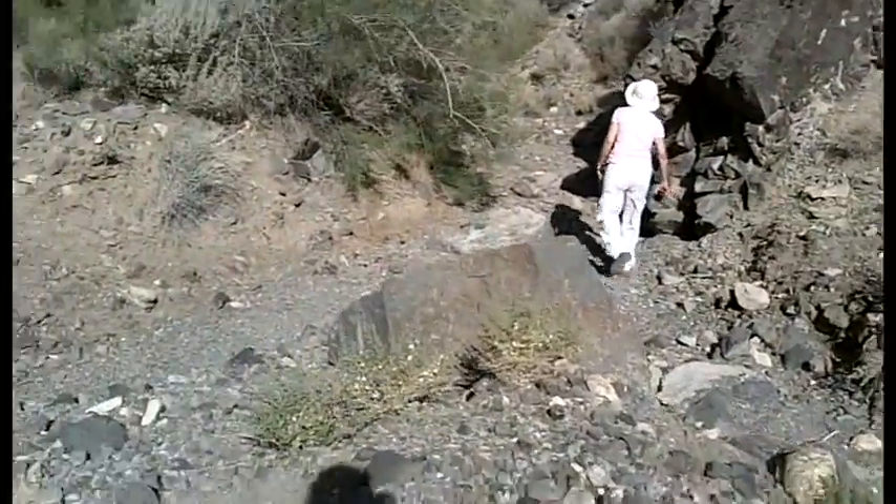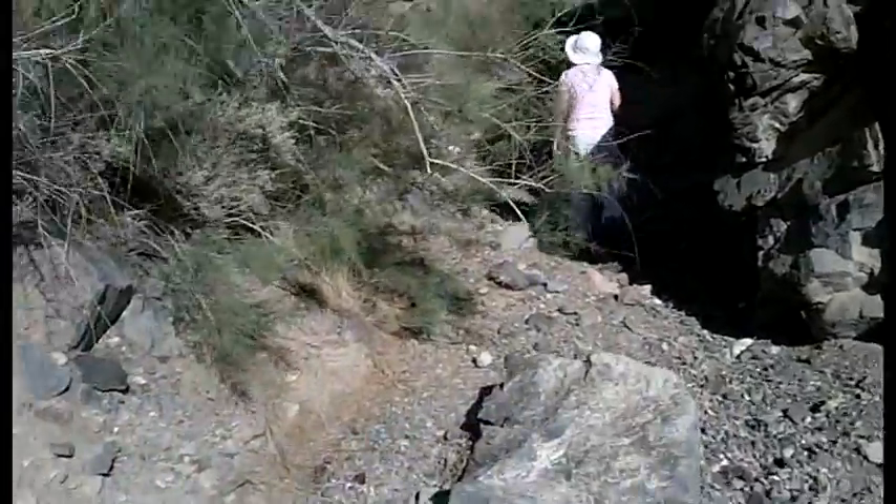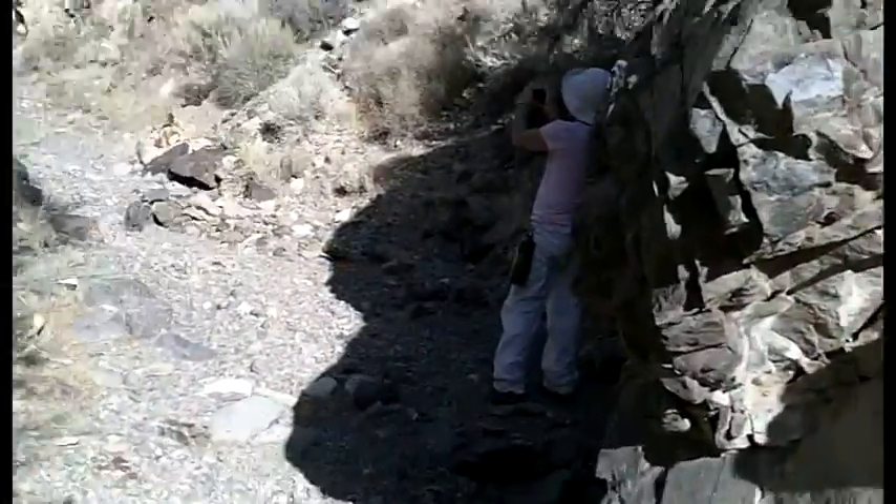Walking up the dry creek here. Stepping into the shade — it's a little bit cooler.